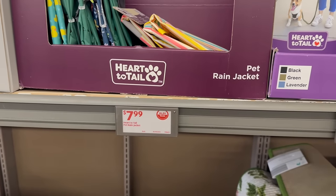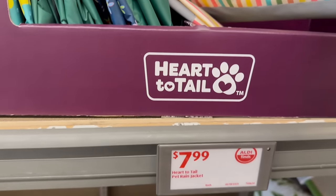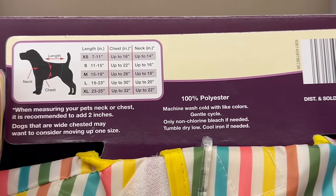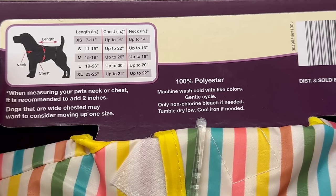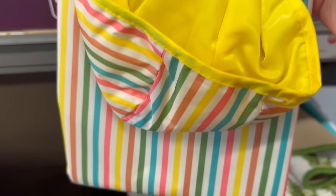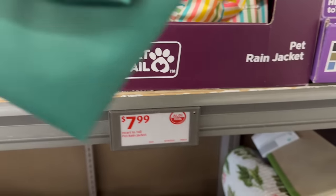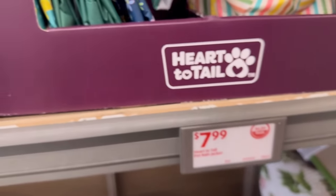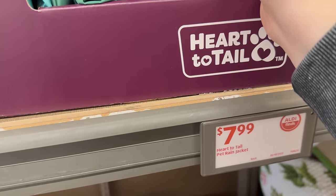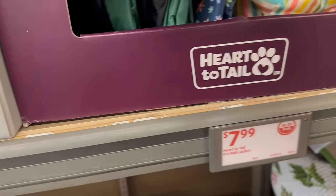They've got these adorable pet rain jackets. Let me zoom in to show you the measurements for the raincoats, then I'll show you the styles. You've got a medium fit — quality feels really nice. They have extra small ones, the little baby ones. There's a cute green one, a floral print, and they all have a reflector on them — really nice! And look at this one with the little rubber duckies — so cute!